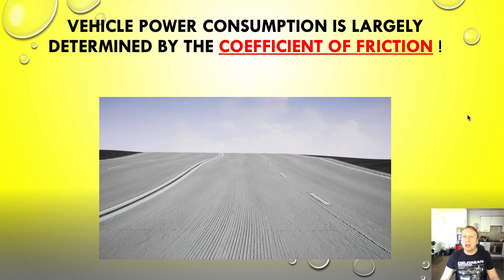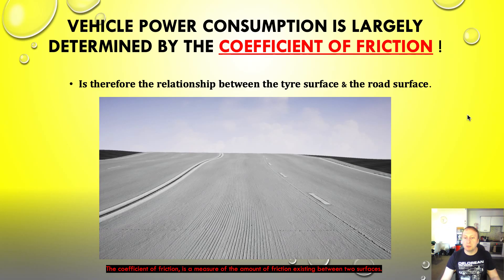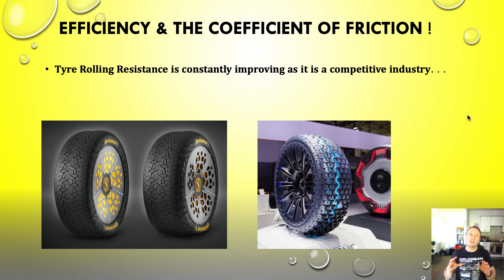Vehicle power consumption is largely determined by the coefficient of friction — the relationship between the tyre surface and the road surface. There's definitely work to be done in terms of tyres, but I think 70 to 80% of the improvements are going to come from making adaptations to the road surface. The coefficient of friction is a measure of the amount of friction between two surfaces. Tyre rolling resistance is constantly improving as it is a very competitive industry, with constant innovation in how to improve rolling resistance. It equals money in your pocket if you're a freight operator or taxi service.